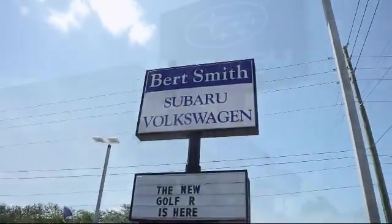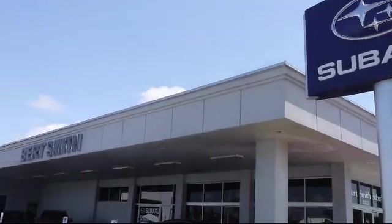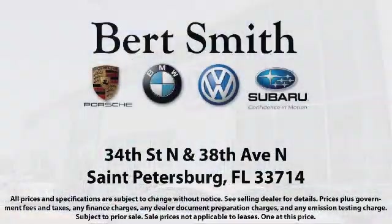You can count on us to make sure that you are 100% satisfied. As a local family owned and operated dealership, Burt Smith Automotive has been serving our community for over 50 years. So come visit us today. We're located at the corner of 34th North and 38th North in St. Petersburg.